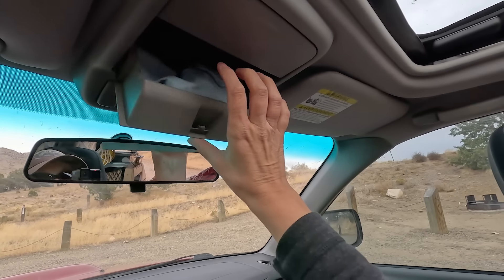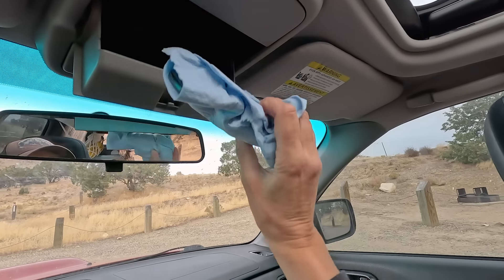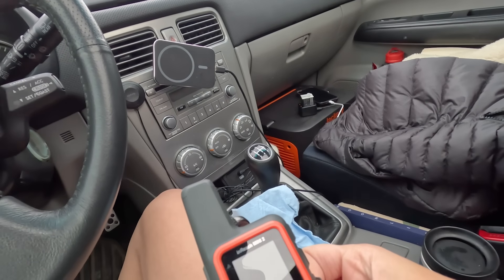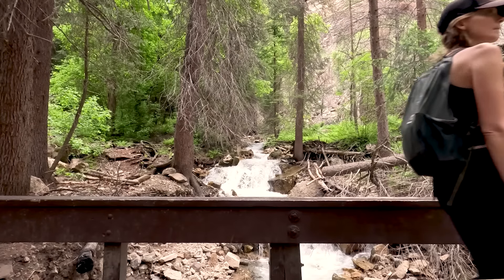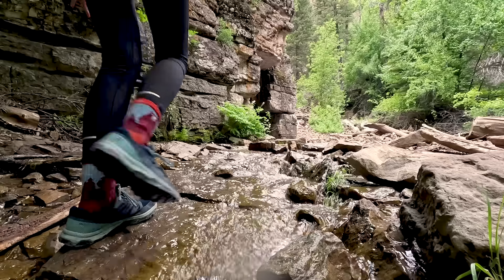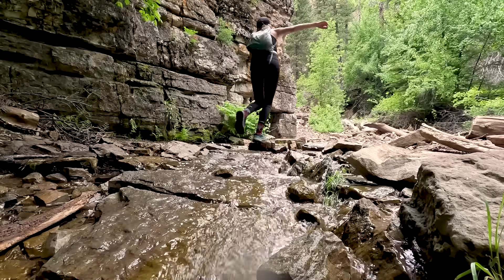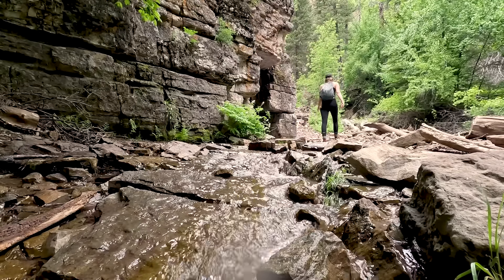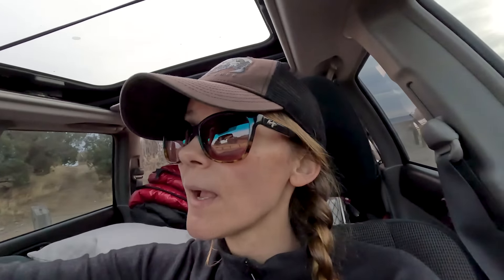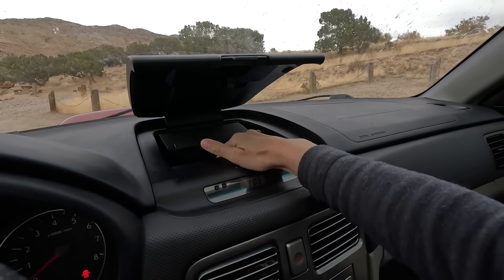The glove compartment holds my Garmin. I hike a lot and I hike by myself, so it's good to have this device on you always. When I travel in the US, there are so many places without coverage that I feel much safer when I have this Garmin inReach Mini on me.